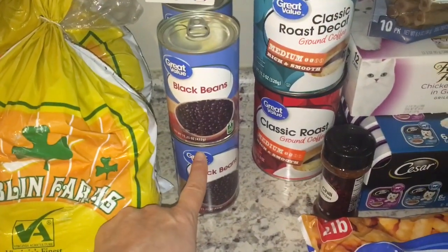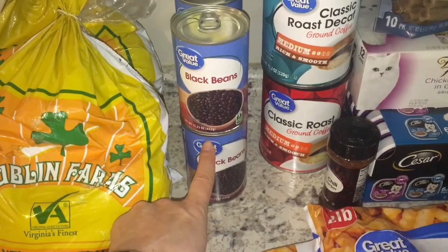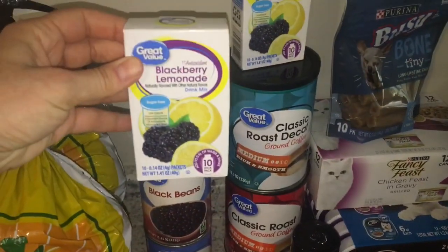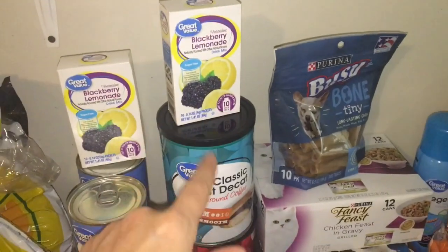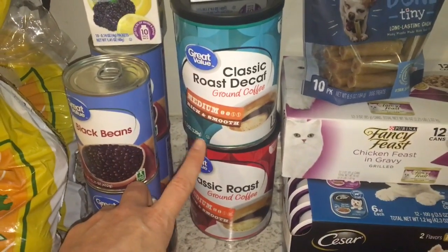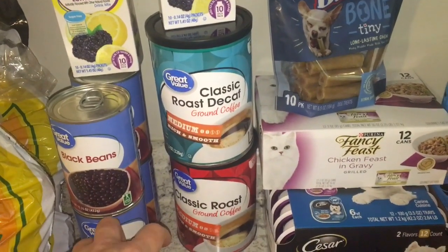Four cans of black beans — this is going to be for my quinoa bowl. I'll mix the corn and black beans together and then add about a cup of quinoa. And then to drink, I grabbed two of these blackberry lemonades — these are really good, check them out. And then coffee: one can of decaf and one can of regular, because I'm doing half-caff or even less than half-caff.